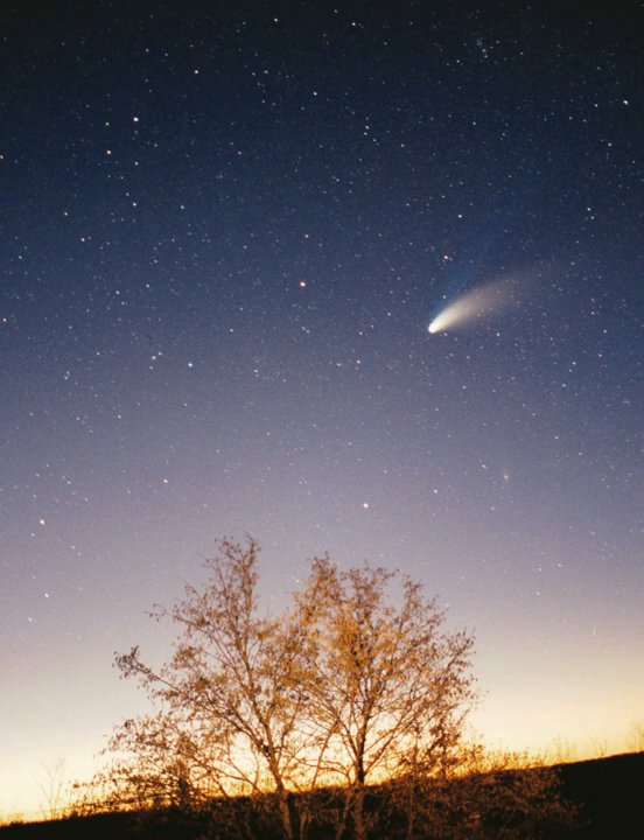The vast majority of the solar system consists of a near-vacuum known as the interplanetary medium. Along with light, the Sun radiates a continuous stream of charged particles known as the solar wind. This stream of particles spreads outwards at roughly 1.5 million kilometers per hour, creating a tenuous atmosphere that permeates the interplanetary medium out to at least 100 astronomical units. Activity on the Sun's surface, such as solar flares and coronal mass ejections, disturbs the heliosphere, creating space weather and causing geomagnetic storms. The largest structure within the heliosphere is the heliospheric current sheet, a spiral form created by the actions of the Sun's rotating magnetic field on the interplanetary medium.